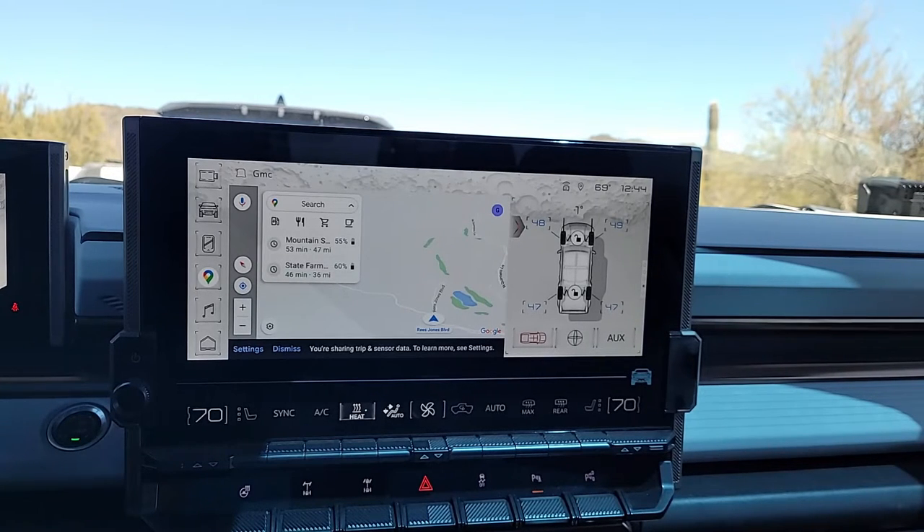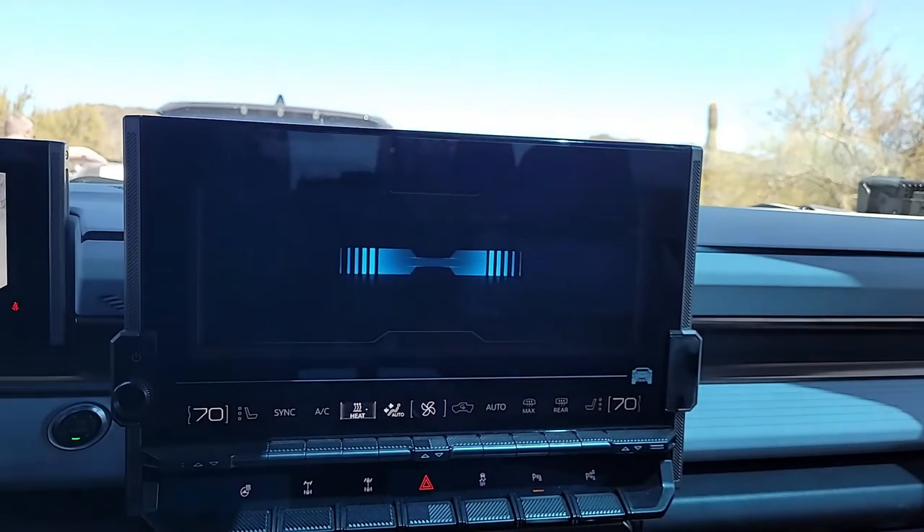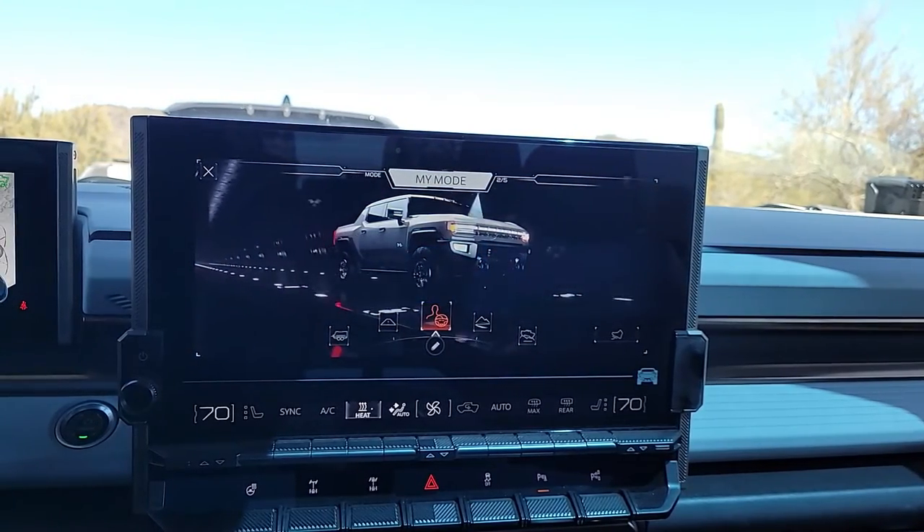It's brand new, features a 13.4 inch display, has Google built in, it's really intuitive, really good graphics. If you change modes, it has a bit of a cinematic experience for each mode, so you can easily see what's going on.